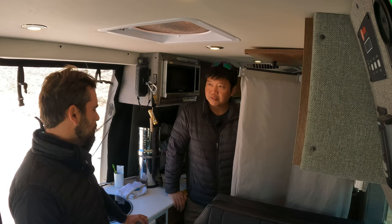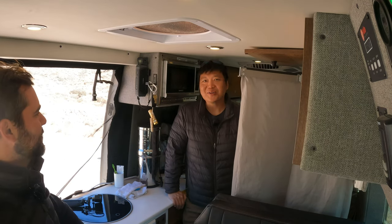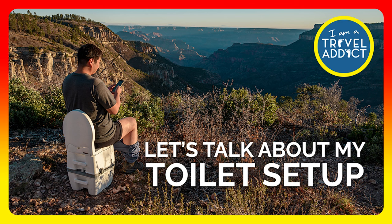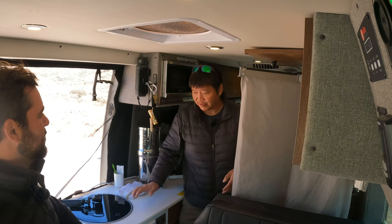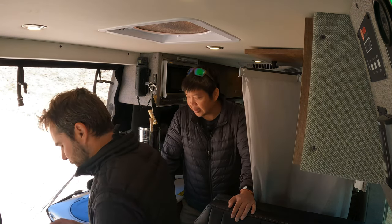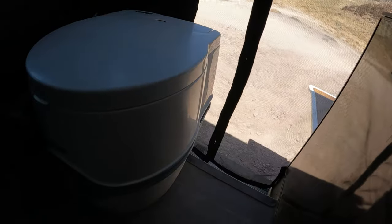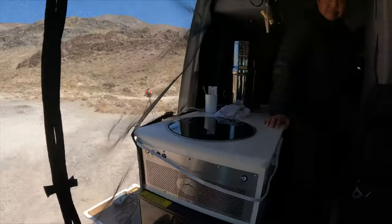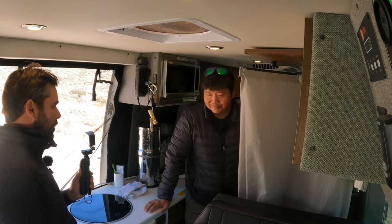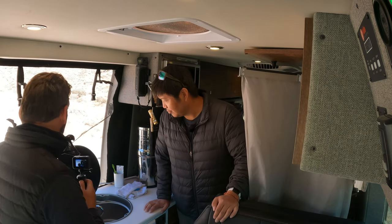It came with a tiny 2.5-gallon capacity porta-potty that fits in here. Long story short, it was too small for me — you also have to squat down to sit on it. Some people can handle it, some can't. For me it was just too small, so I got this bigger toilet instead. If you want a full breakdown of why I switched, go to my YouTube channel.